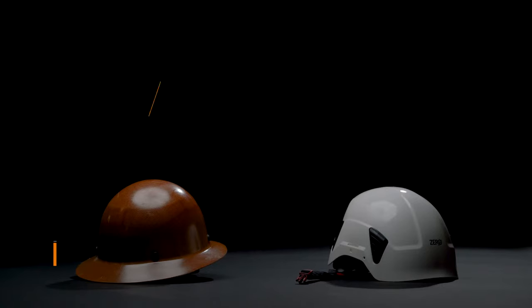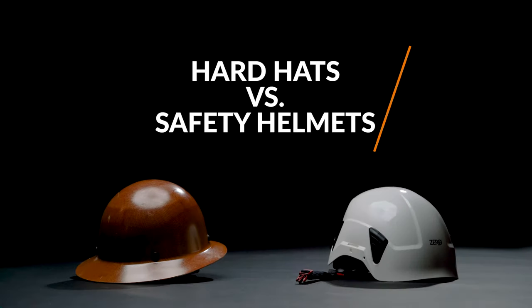Hello, my name is Kevin. I'm with Parapat Civil and Safety. Today we're going to look at head protection, the traditional hard hat and the newer, increasingly popular safety helmet.